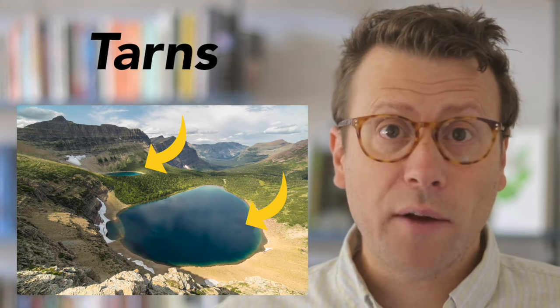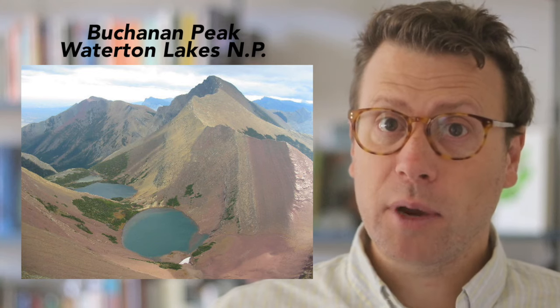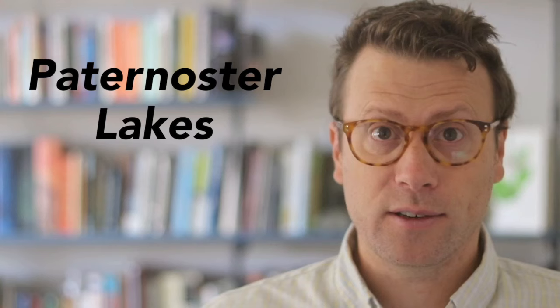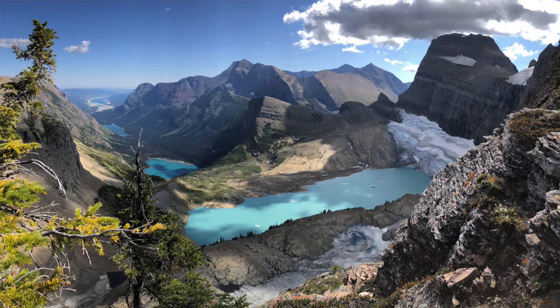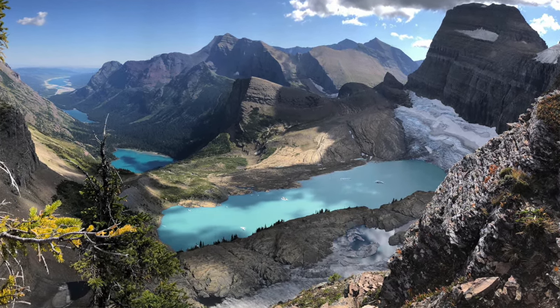Tarns, which are smaller, more rounded glacial lakes, can be dammed by bedrock or by terminal moraines left behind as the glacier starts retreating. Along the course of a glacial valley, there may be many lakes connected by small streams. These are called Paternoster lakes because the lakes and streams resemble rosary beads, especially when the sun is glistening off them. The chain of lakes on the hike up to Grinnell Glacier are some of the most iconic Paternoster lakes.